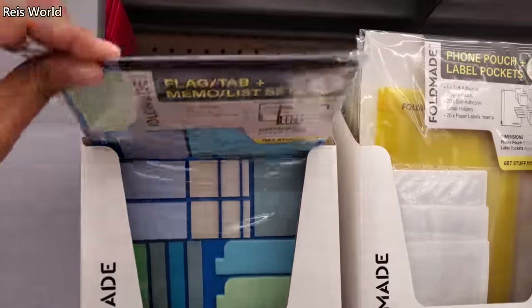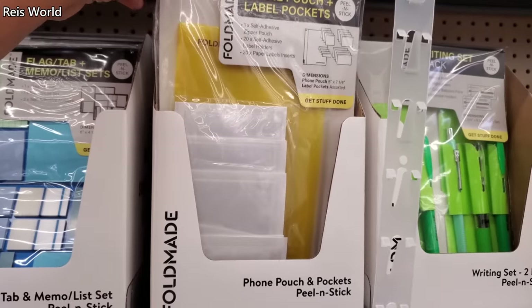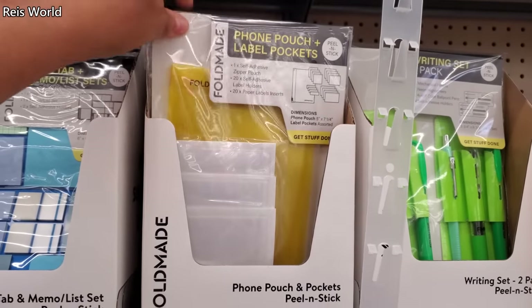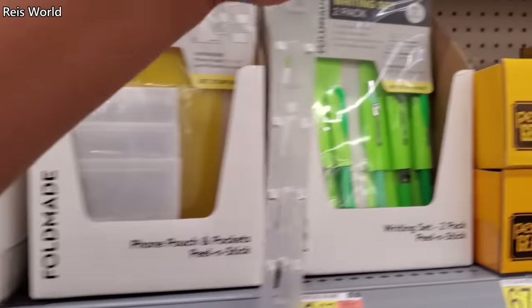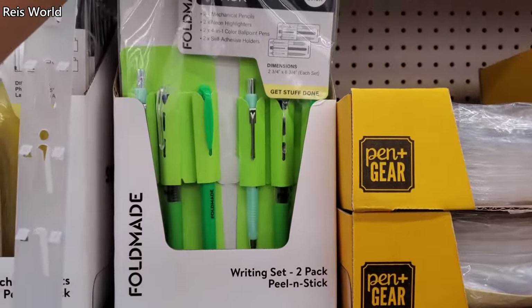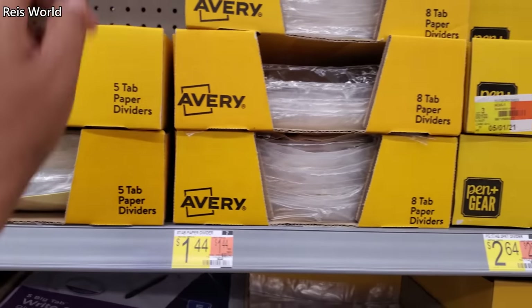This is going to be new — it's kind of cool. I only see it in blue, here's a yellow one, same price $3.97. Now this one's going to be a phone pouch and label pocket, also $3.97 for a writing kit. Paper divider is $0.67 and $1.44.